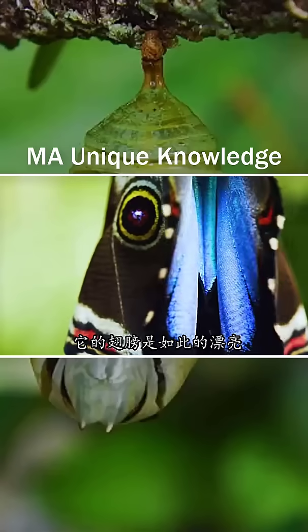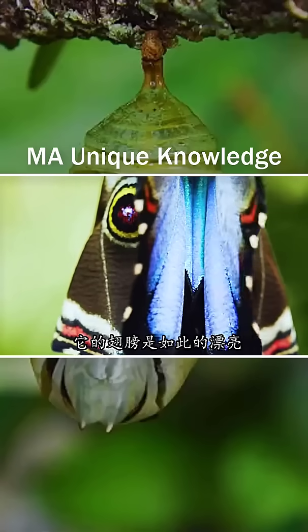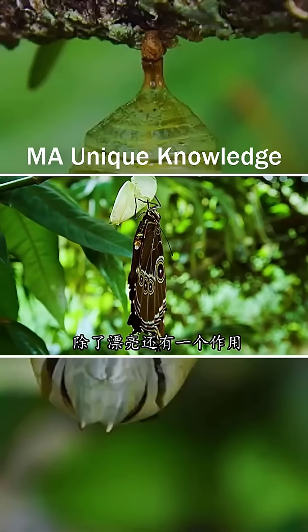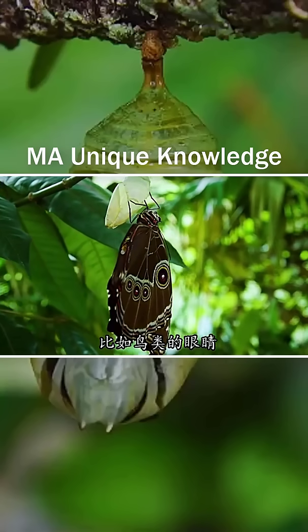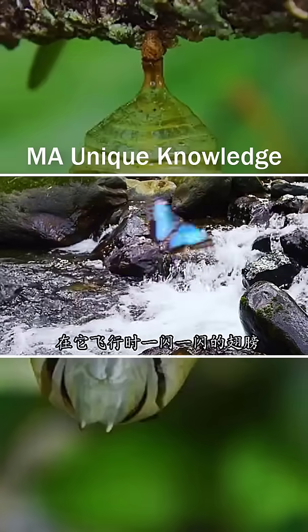In addition to being beautiful, the wings also have a function. The brown spots on the wings can be disguised as bird-like eyes. When it flies, the wings flash. Every movement is so elegant.